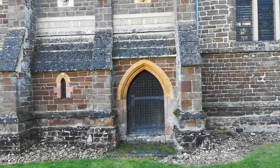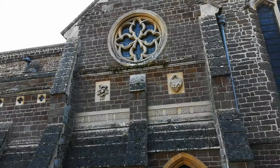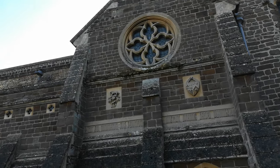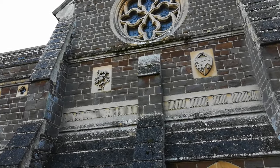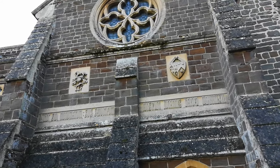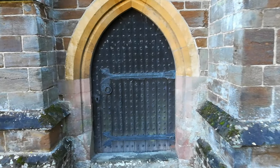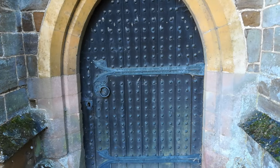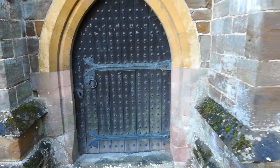We have this gorgeous door here, and above the door we have a rather large round window and two crests above, which look rather interesting. I wonder if we can find some information about those on the inside. But get a load of this door — look at the studs on it, how fabulous is that! Let's take a wander down and see what else we can find.